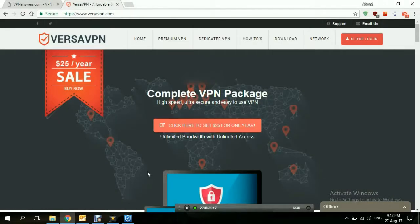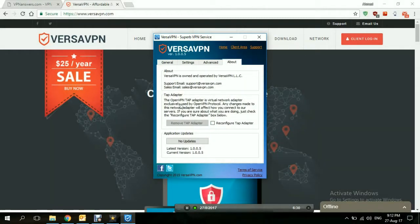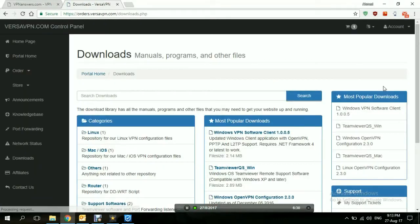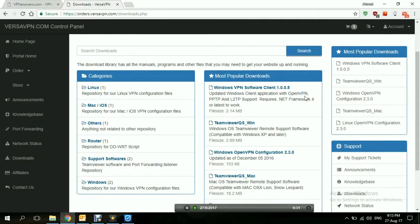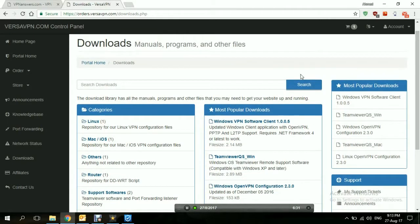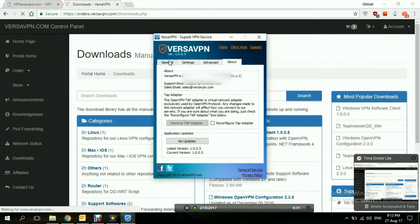Let's go back to the application and take a look at the about section. This is all about the version you're using, the company, the email, all that — and the TAP driver and TAP adapter. Client area opens the client area on the website. On the download page, you can also download configuration files for OpenVPN and configuration files for Linux, if you want to set up the connection manually.